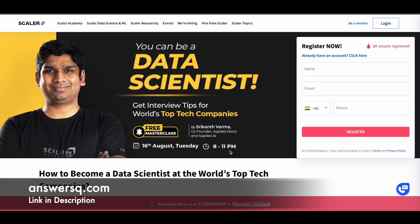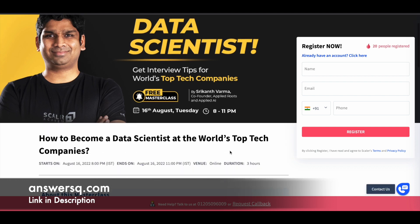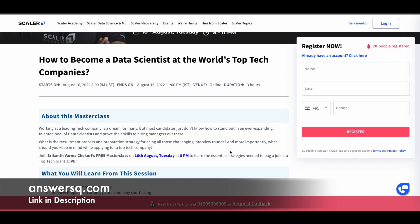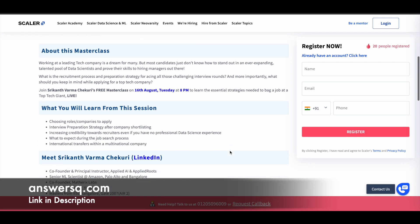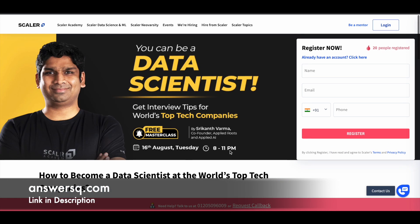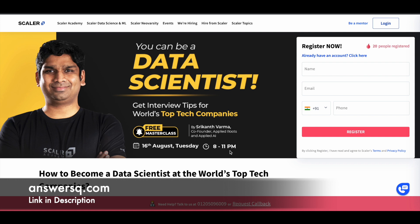For this particular program, you are going to get interview tips for world's top tech companies from Srikant Verma, who is the co-founder of Applied Roots and Applied AI. It's an excellent opportunity for whoever is interested in these topics. Note that you might not be getting a certificate for this one, as it is more of a tips session from an experienced industry professional.